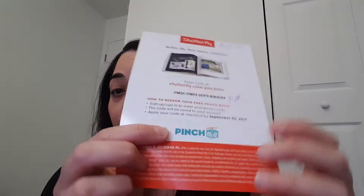Hello friends, welcome to my channel. I hope everybody's having a great day. As I promised, I was going to show you the photo album or photo book that I ordered from Shutterfly. I got this from PinchMe, in a PinchMe box, and it was a code for a free 8x8 photo book. I ended up paying with shipping and taxes.